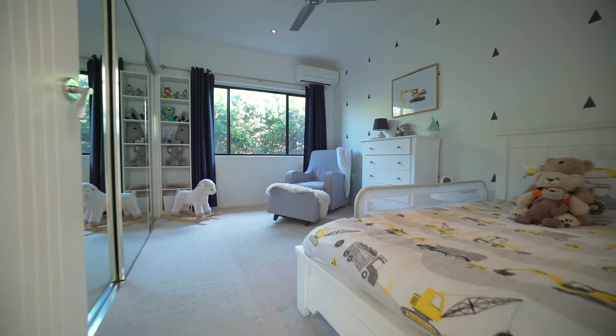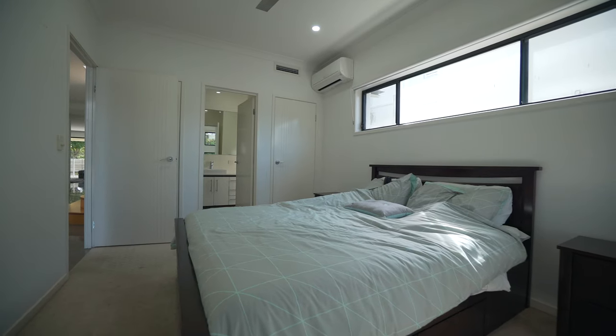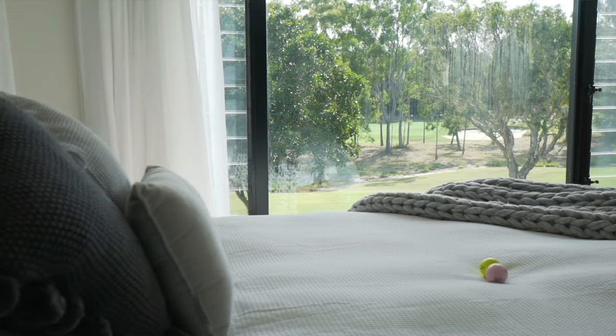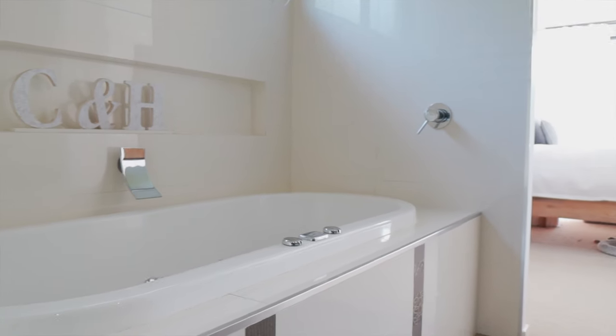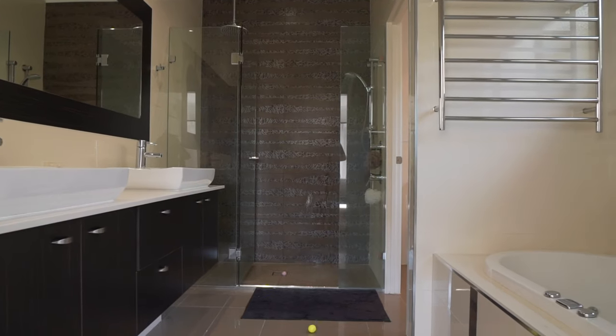Five huge bedrooms, two en-suited of course, especially this bedroom here which has the most beautiful twin walk-in robes. And check out this en-suite bathroom — oh sorry honey!